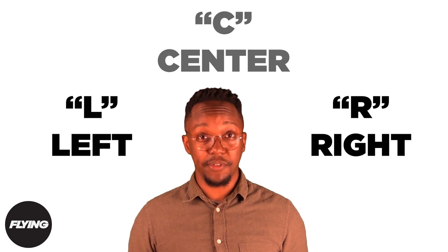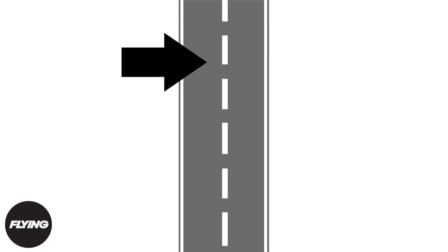At some airports, multiple parallel runways are facing the same direction, and are then denoted with one of three letters: L for left, R for right, and C for center. Spanning the length of the runway is a single dashed line known as the center line, used to help pilots align their aircraft during takeoff and landing.